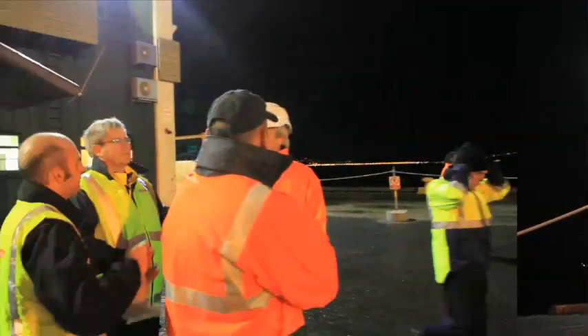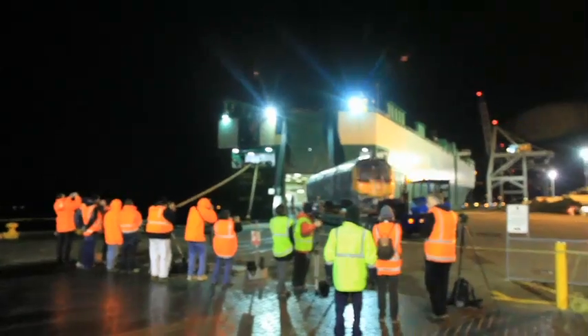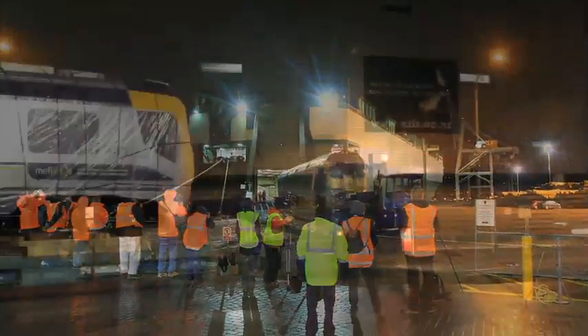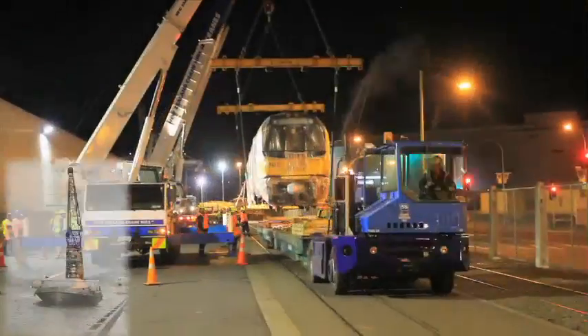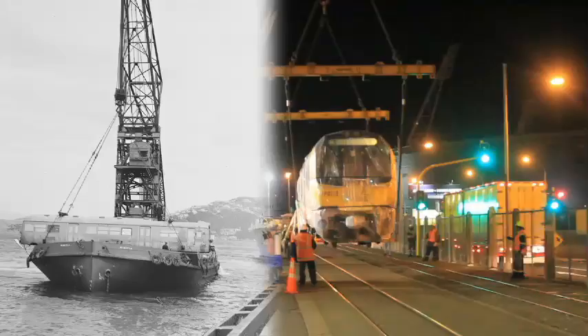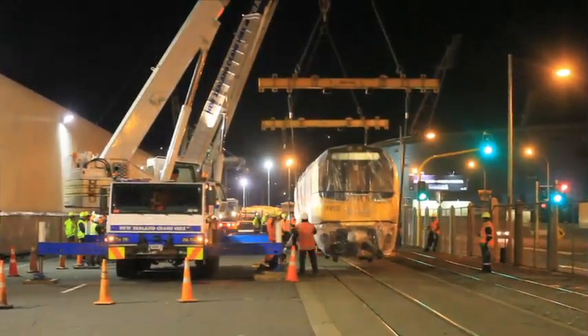As the first train was rolled off the Isolde and onto Aotea Quay at 5am, key staff from Greater Wellington, KiwiRail and Hyundai Rotem were on site to ensure the operation went smoothly. When the English Electrics were brought here from the UK, they were lifted onto Aotea Quay using none other than Wellington's own steam crane, the Hekatea.